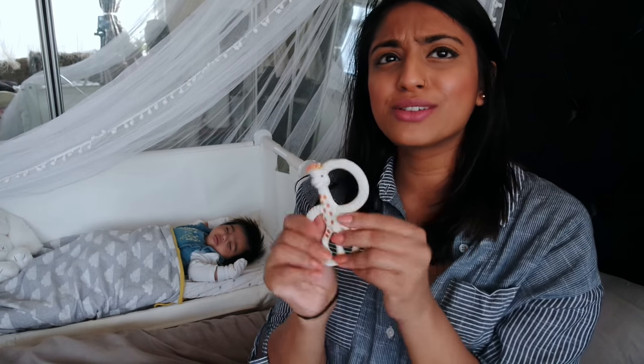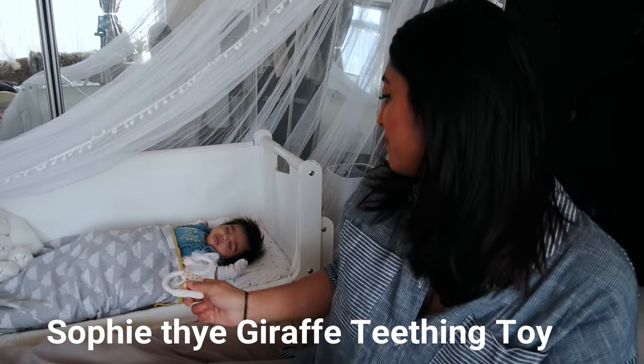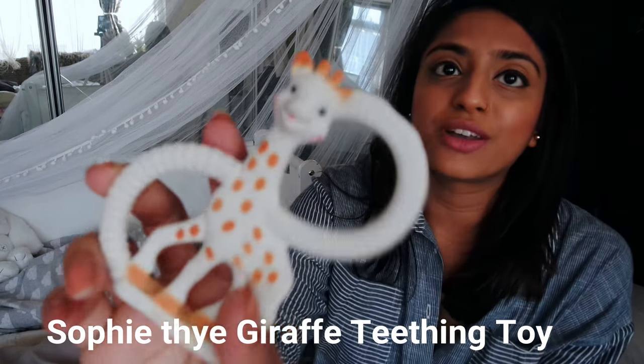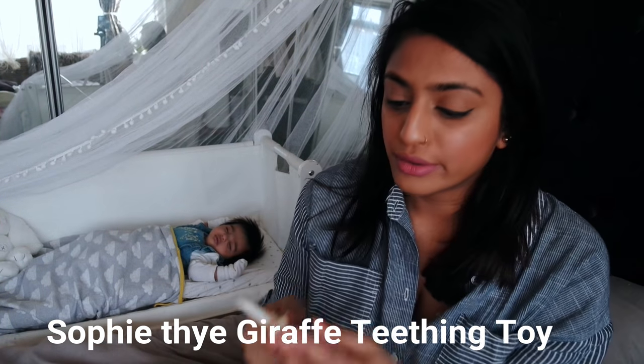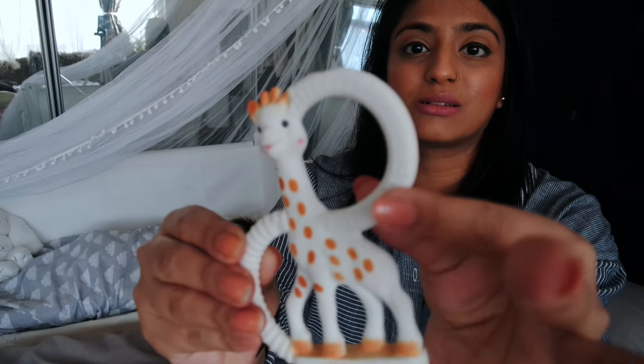She's not exactly teething at the moment but she likes to put lots of things in her mouth and feel different textures, so the Sophie la Girafe is amazing — honestly just give it to her and she's happy as anything. She likes to fiddle around with it and put bits in her mouth. It's got a ribbed texture here and dotted bits here, so she likes the feel of it and it keeps her occupied for a little while.